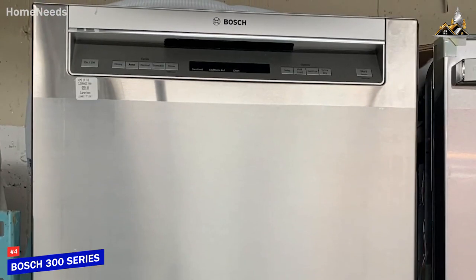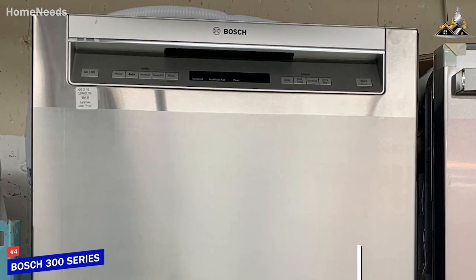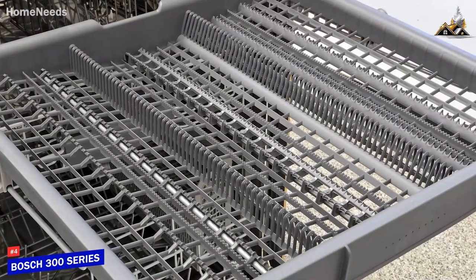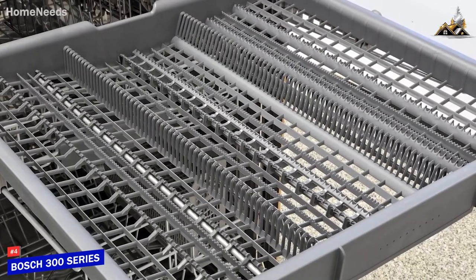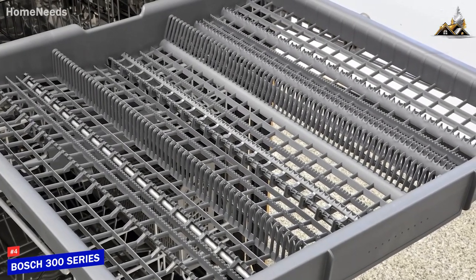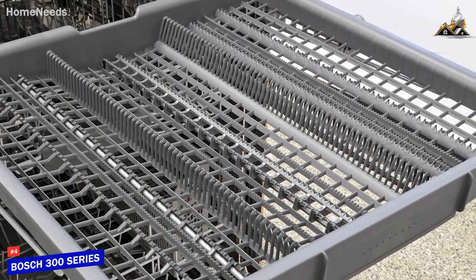It only operates at around 44 decibels, so it doesn't get too loud. It has an Energy Star certification to keep your monthly bill reasonable. You also get three nylon-coated racks that provide an ample amount of usable space and three-position height adjustments to accommodate everything from larger loads to smaller utensils like knives.